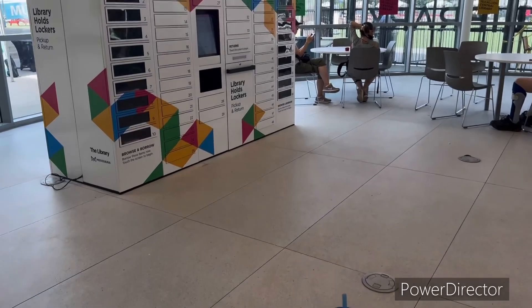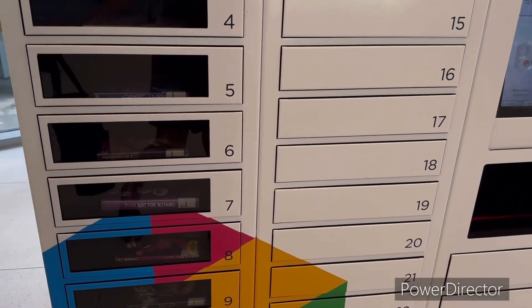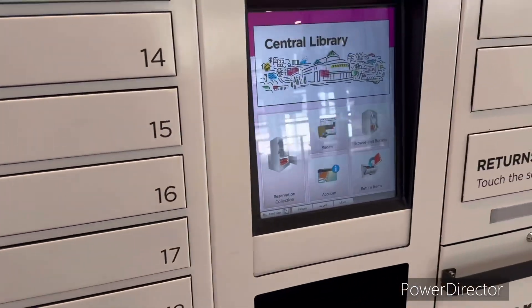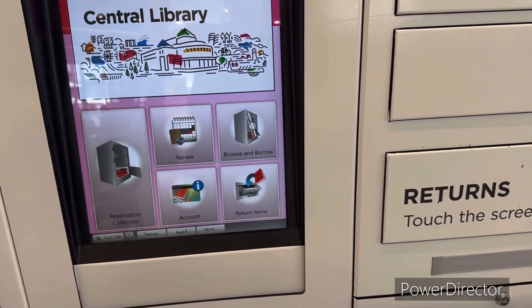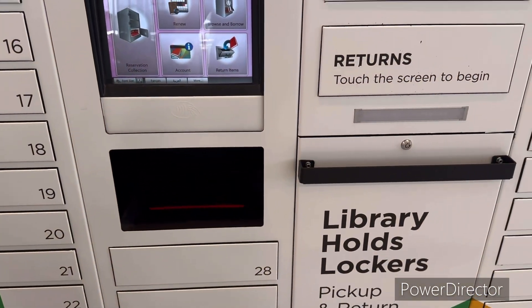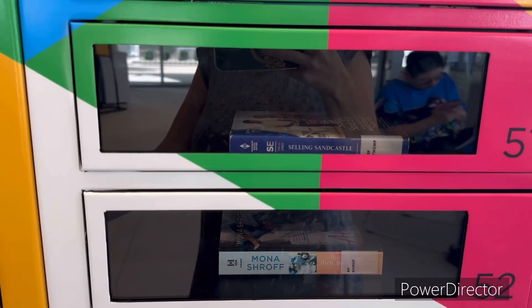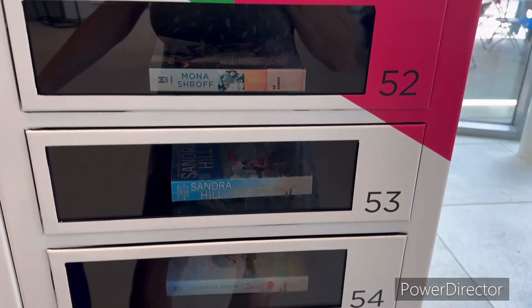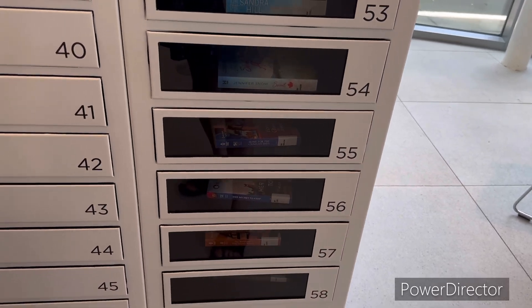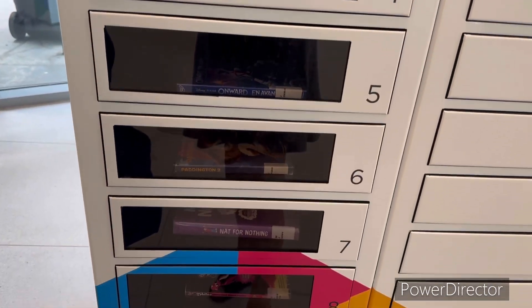Okay, library calls lockers — never seen that before. The new browse. Let's see what people have been borrowing. Dinosaurs, DVDs, padding ten too.